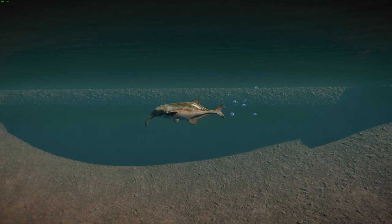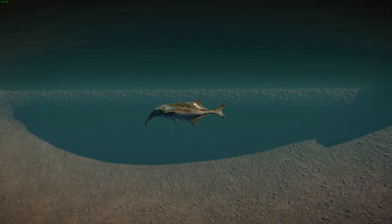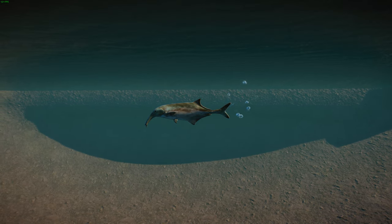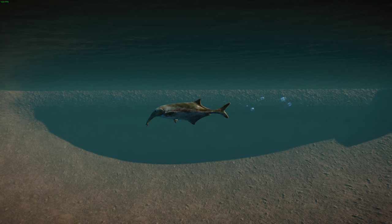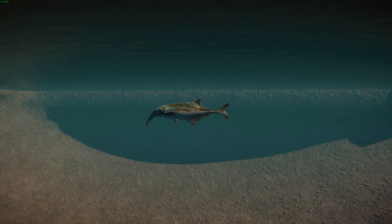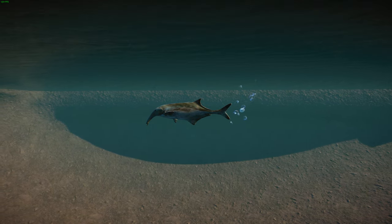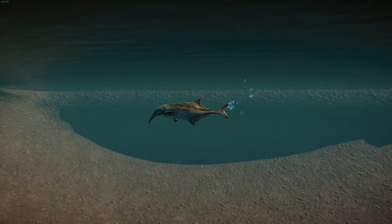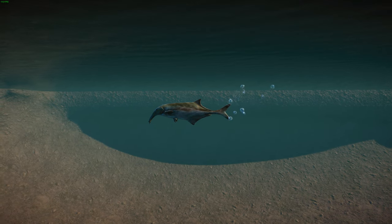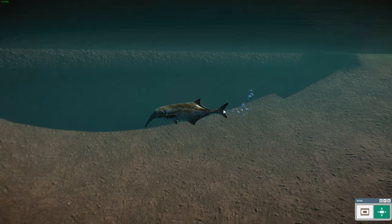Luckily these guys aren't considered to be in much danger — they're widespread and there aren't that many threats in central Africa where they live, so they're considered least concern. They're found in the Congo and lots of places across Africa — a very common, widespread fish. Not too much is known about them, and I can't find much information on their diet. They're not a very well-studied fish.